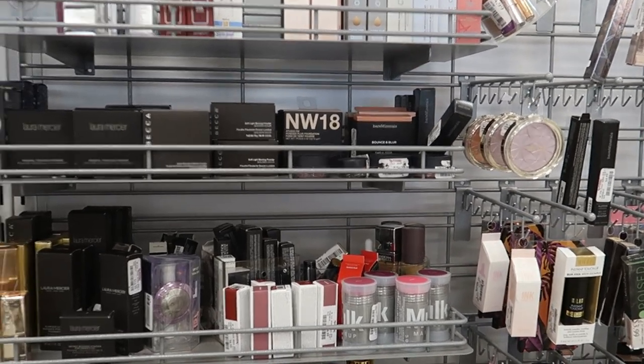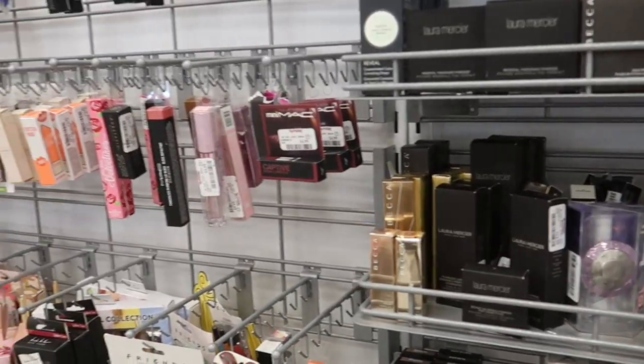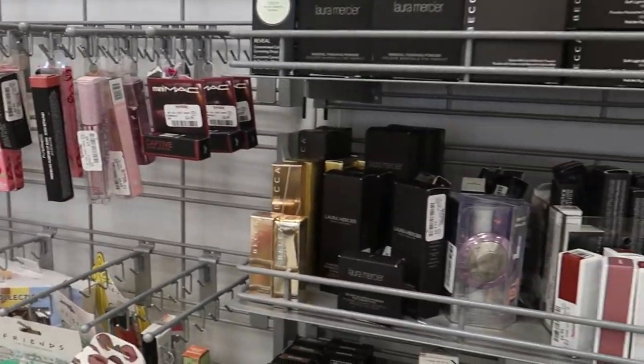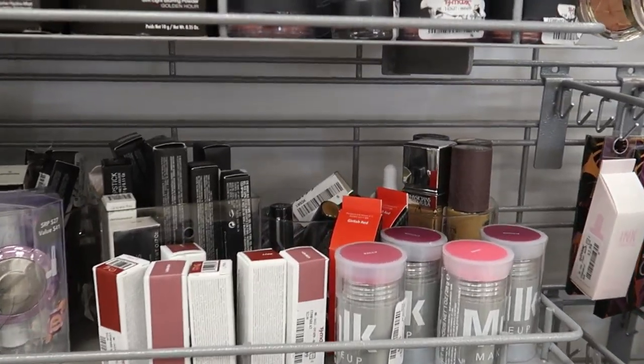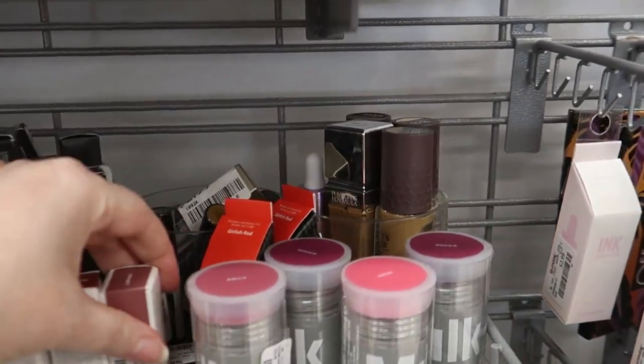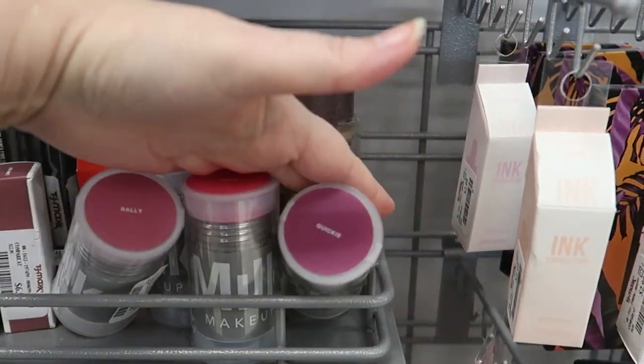Welcome back to another week of TJ Maxx makeup shopping! I just got to TJ Maxx and there's a bunch of new stuff. First of all, the most colorful find — look at these brand new shades!